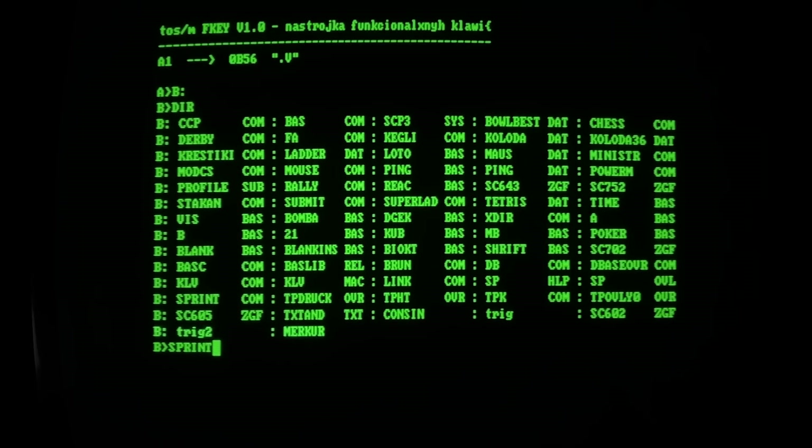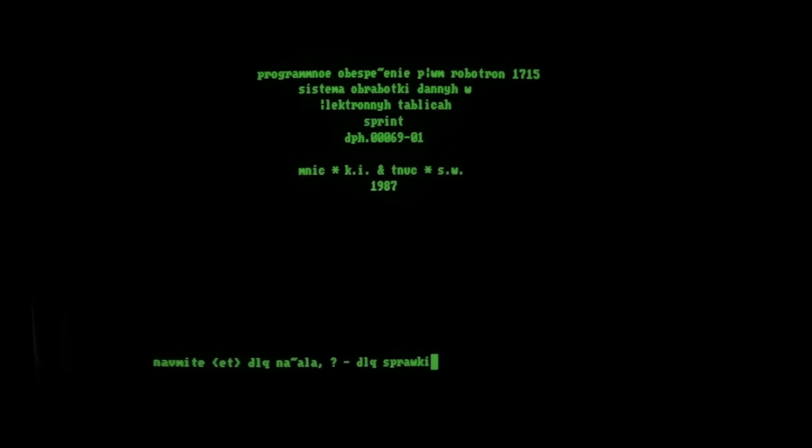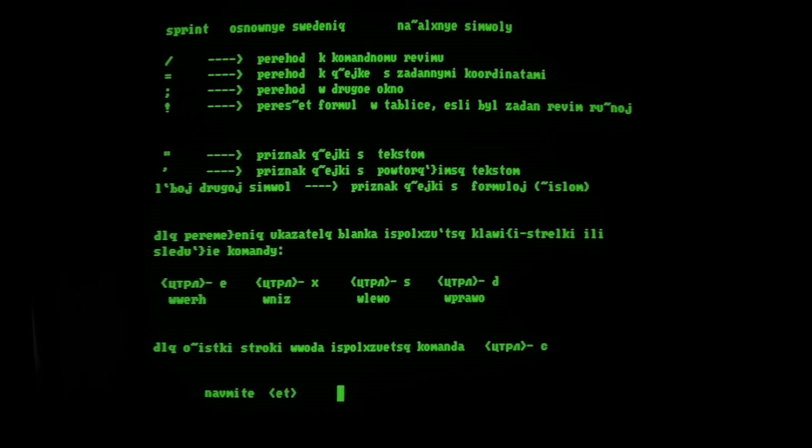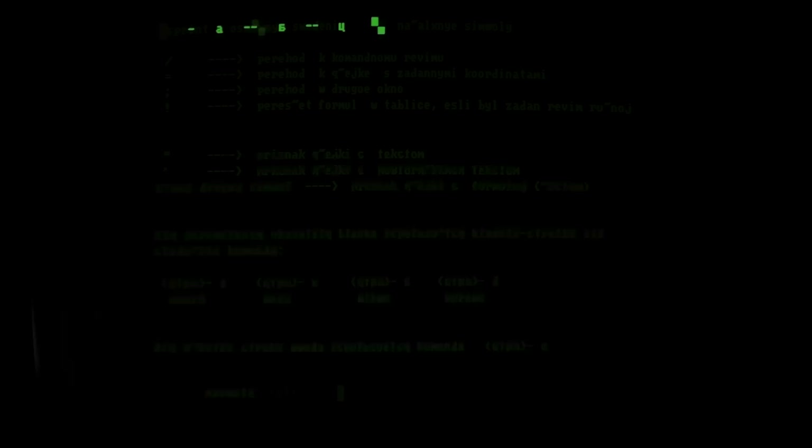Speaking about charset switching — a quick example. On another disk we have the Sprint table processor. If we start it and open the help page, we see Cyrillic text in Latin transliteration. But if I press the SISO button, it changes everything to native Cyrillic, and vice versa.